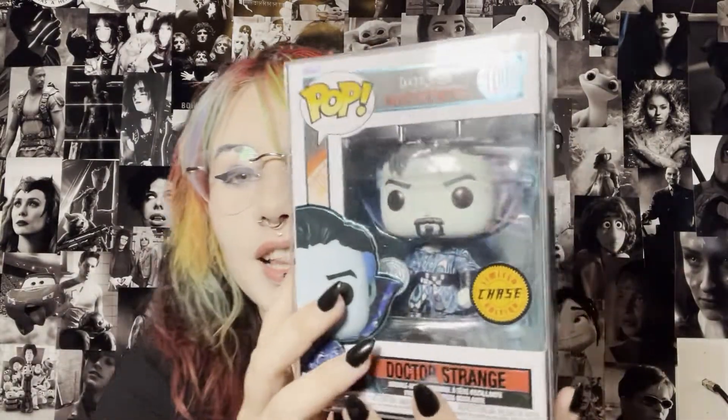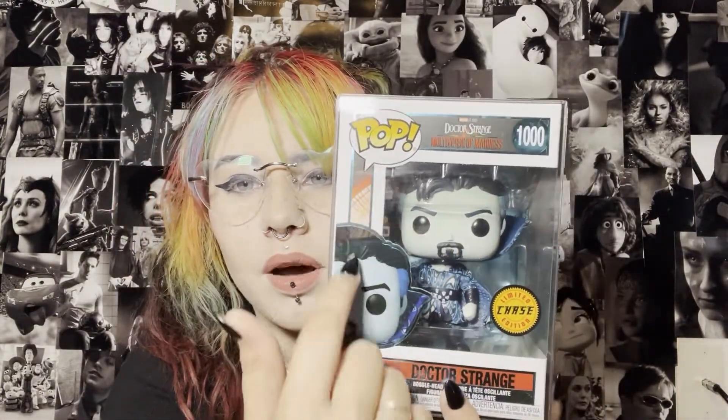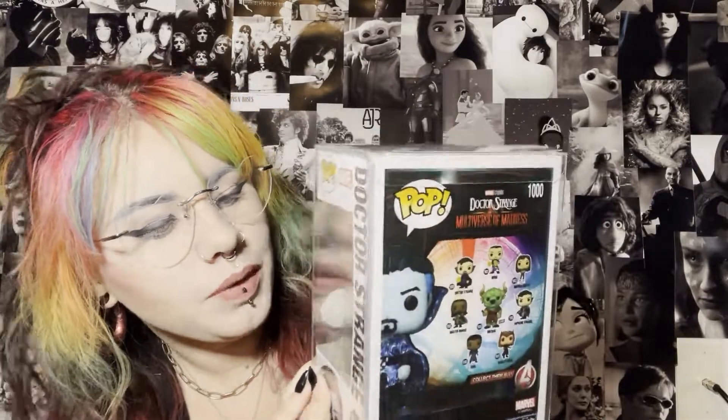My heart — it's the Doctor Strange chase! This chase is so cool. This chase was so sought after when the movie released. I freaking love this — this will be mine. Look how cool it is! I love the detailing, and on the box it has that metallic blue around it, which is so cool. The detailing on this pop is my favorite.